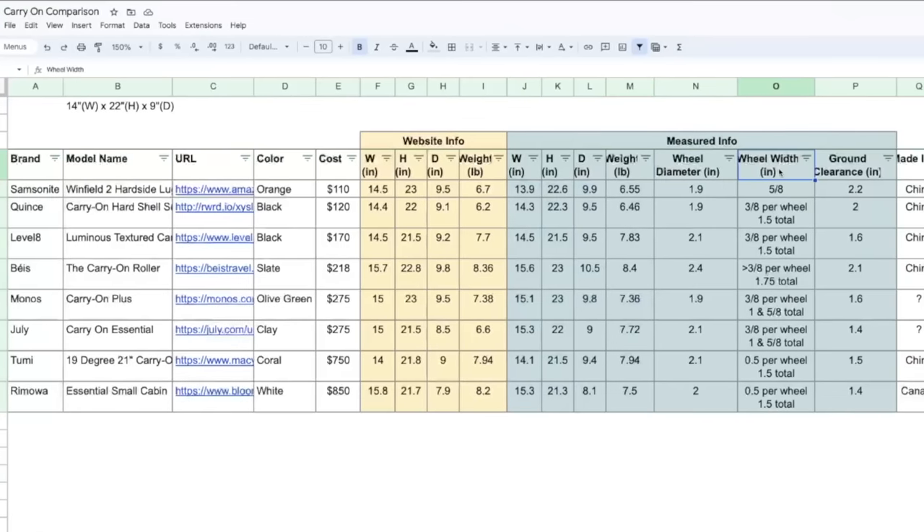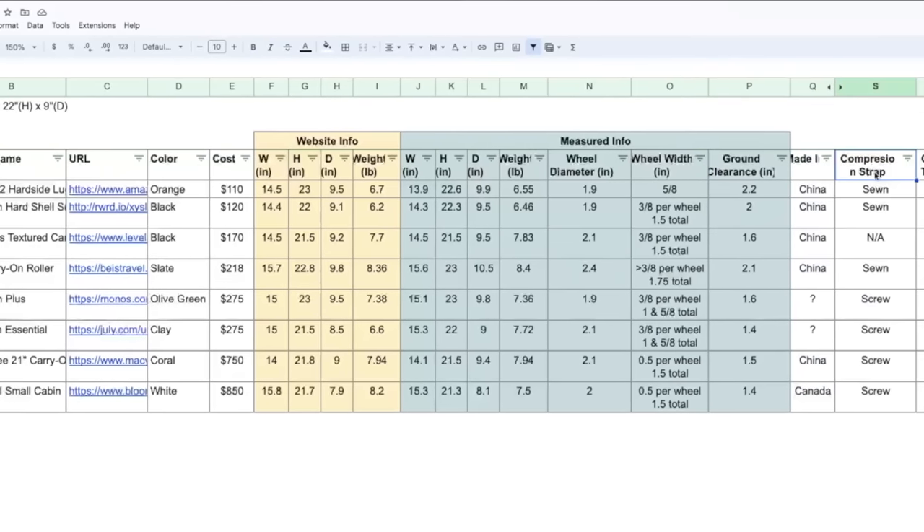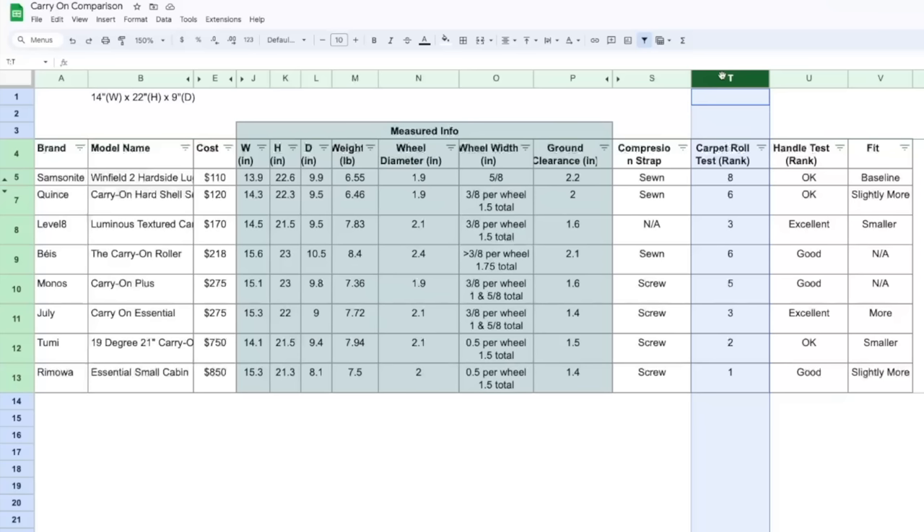I also captured where it's made and whether the compression strap is sewn or screwed in. For the carpet rolling test, I ranked from one to eight — one being the best wheel experience and eight being the worst. Number one, no surprise, was Rimowa. Number two was Tumi. Number three is a tie between July and Level 8. Number five is Monos. Number six is a tie between Base and Quince.